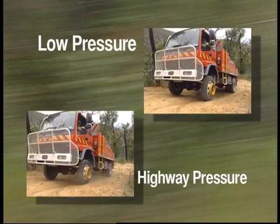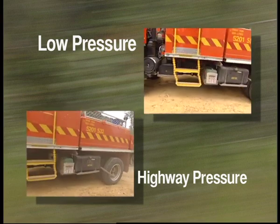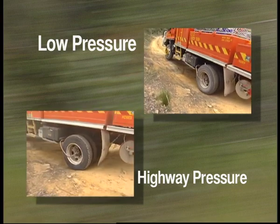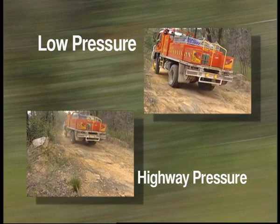In rocky terrain, Chet Klein from Air CTI suggests 60 to 65 psi in the front and 50 psi in the rear. If the truck is empty, you may reduce the all-round tyre pressure to 44 psi.